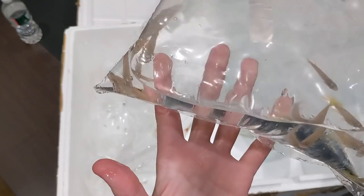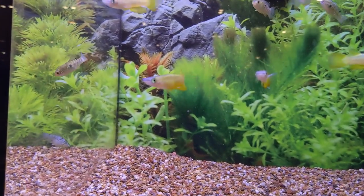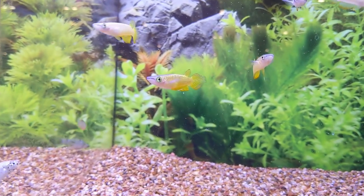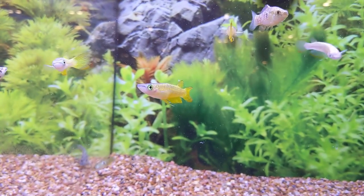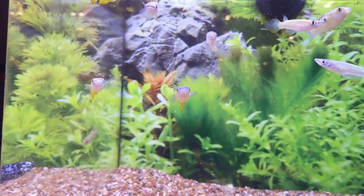Oh, these are nice size gold wonder killifish. Yeah, these guys are a nice size killie — I think a good starter one. Them and the gardneri killifish.